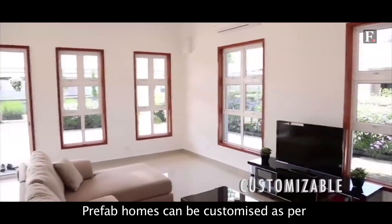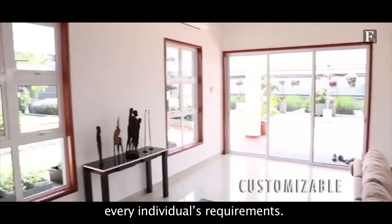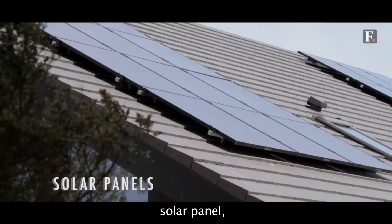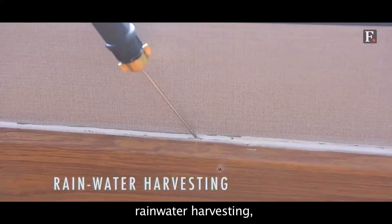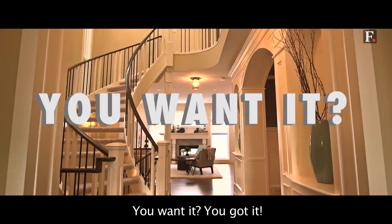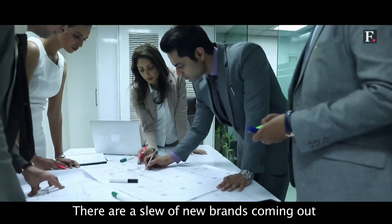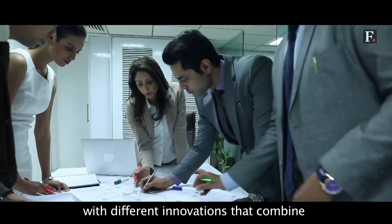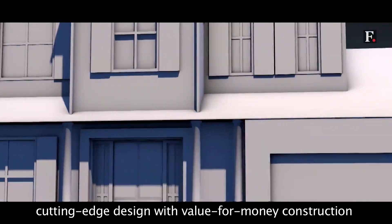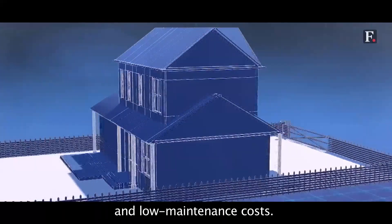Prefab homes can be customized as per every individual's requirements — false ceiling, fancy flooring, solar panel, rainwater harvesting, anti-termite spray, waste management. You want it, you got it. There are a slew of new brands coming out with different innovations that combine cutting-edge design with value-for-money construction and low maintenance costs.